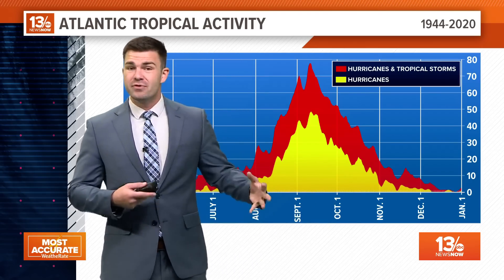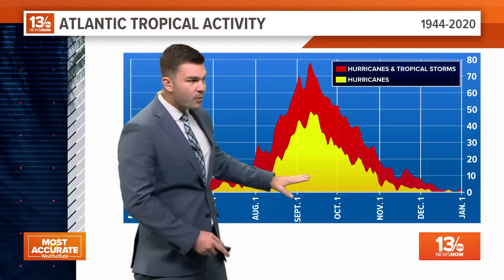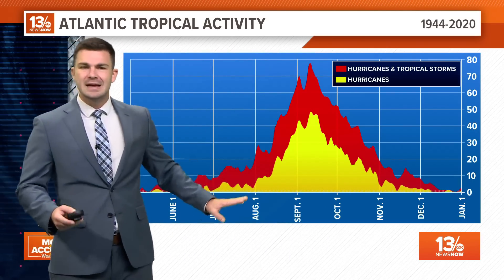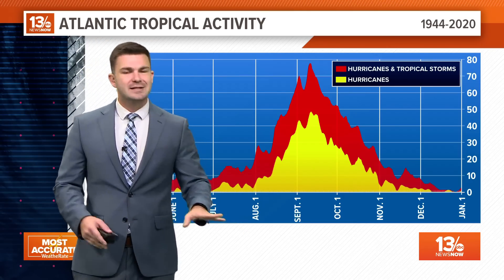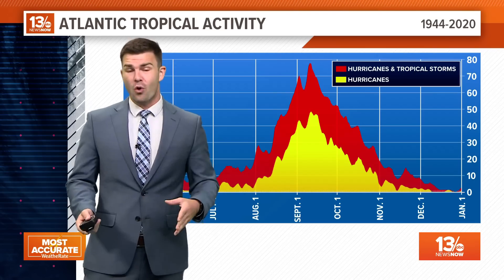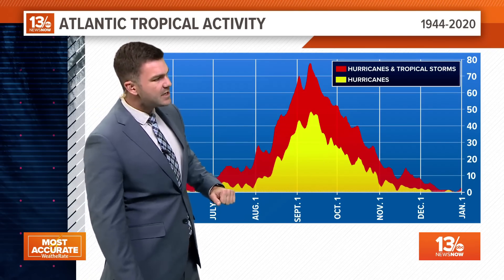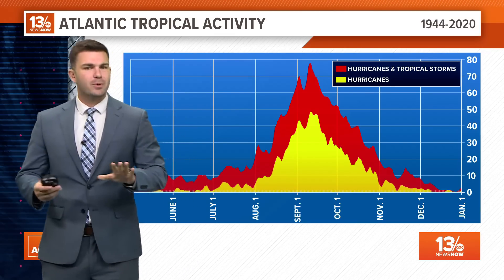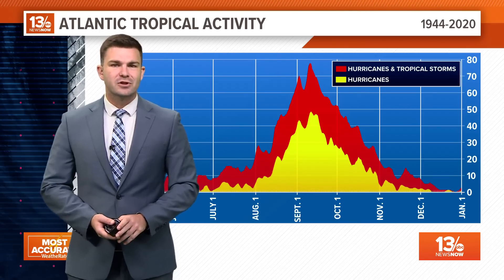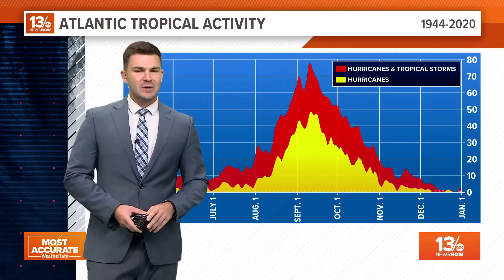We still have to be vigilant over the next couple of weeks as we head towards the end of hurricane season. Even though it ends November 30th and starts back up June 1st, there's always still a chance of a named system throughout the winter months. Normally they're not much of a concern — they stay out to sea and tend to be much weaker than normal. Here on 13 News Now, we'll continue to keep you updated for the rest of the hurricane season.